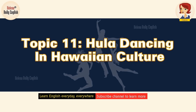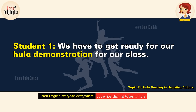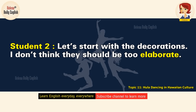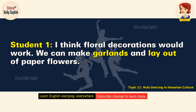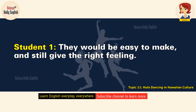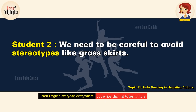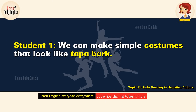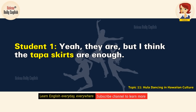Hula dancing in Hawaiian culture. We have to get ready for our hula demonstration for our class — we need to show what we've learned about Hawaiian culture. Let's start with the decorations. I don't think they should be too elaborate, but we want to evoke a feeling of being in Hawaii. I think floral decorations would work. We can make garlands and leis out of paper flowers. What about our costumes? We need to be careful to avoid stereotypes like grass skirts. Since we're going to demonstrate the ancient style of hula, we don't need elaborate costumes. We can make simple costumes that look like tapa bark. I guess the tapa skirts are enough.